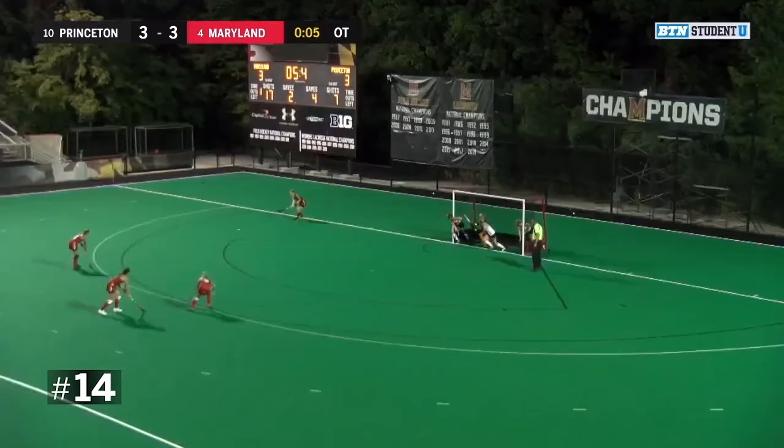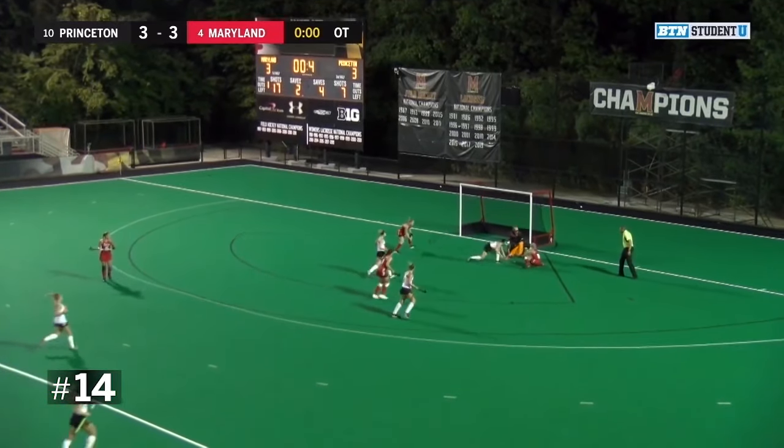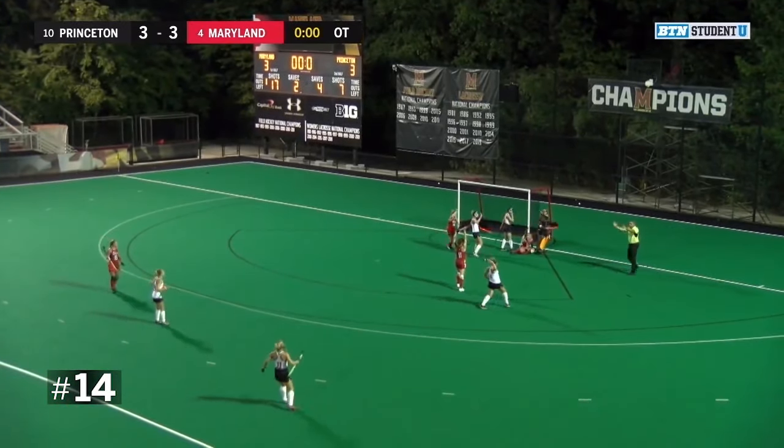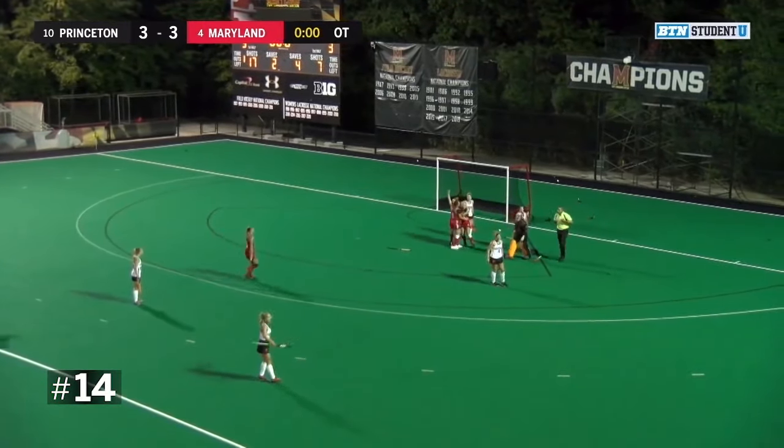Now the Terps running again, clock's still winding down — Bodil Coast, pass to Cabano, a last-second shot and there's Bond — can she get it in? She shoots, she scores in the final seconds! Hannah Bond — that's the game winner for Maryland.